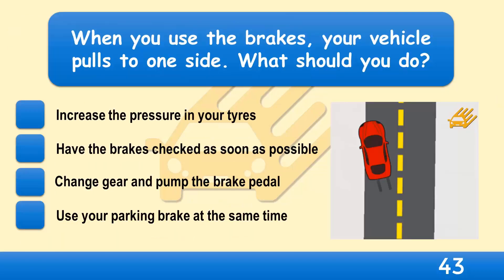When you use the brakes, your vehicle pulls to one side. What should you do? Increase the pressure in your tyres, have the brakes checked as soon as possible, change gear and pump the brake pedal, or use your parking brake at the same time?